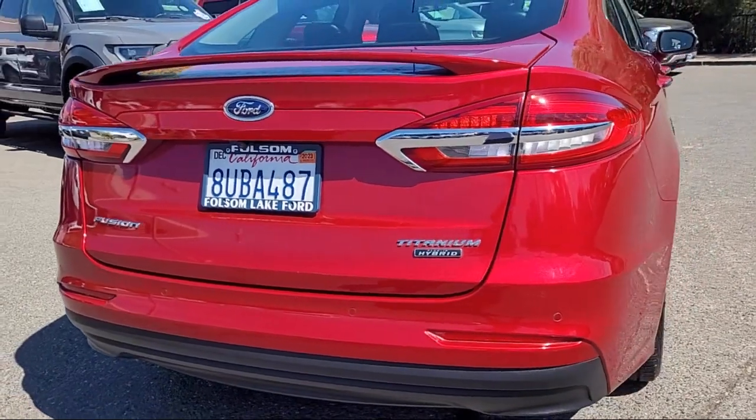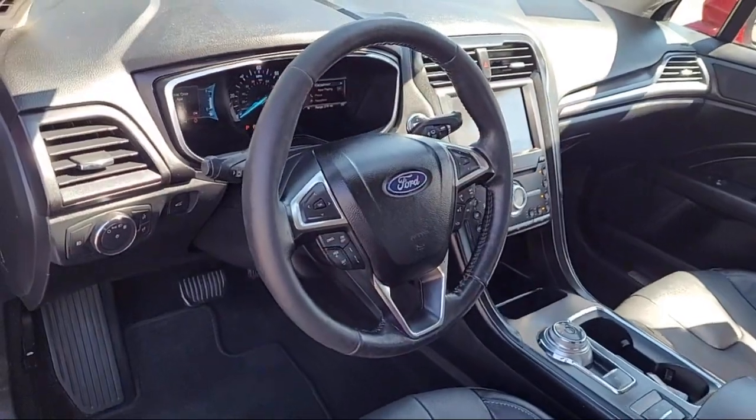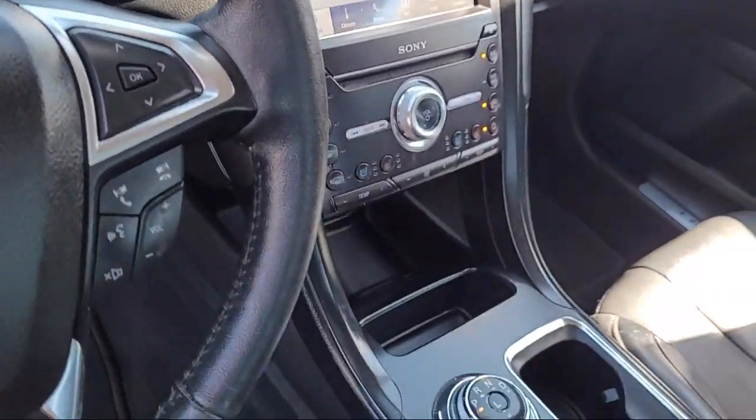It also features ventilated front seats, heated front seats, leather-trimmed heated and cooled bucket seats, alloy wheels, and has less than 65,000 miles on the odometer.